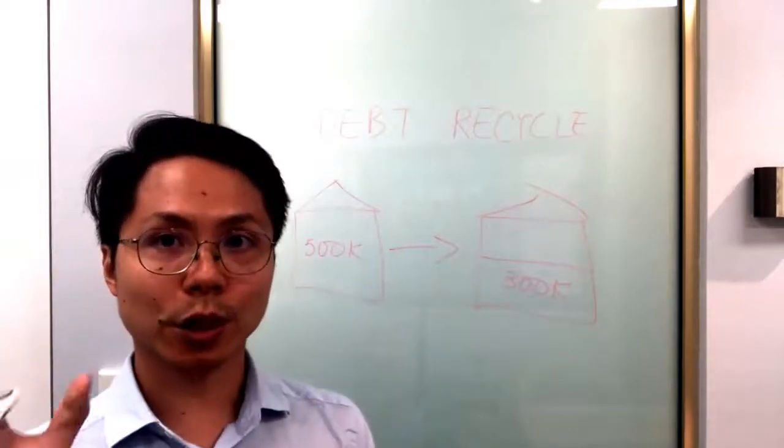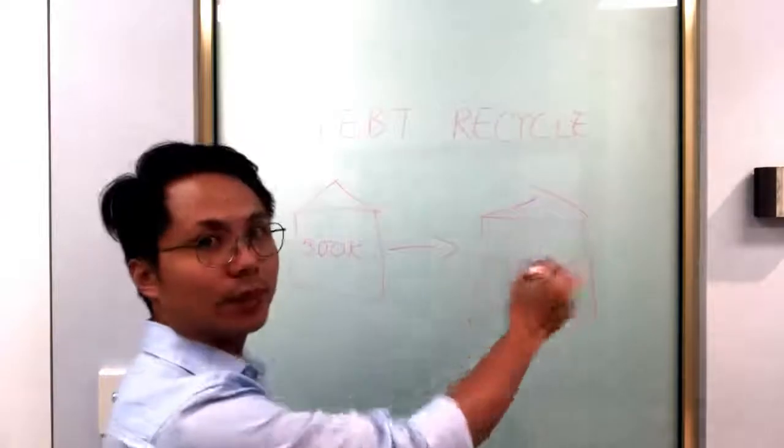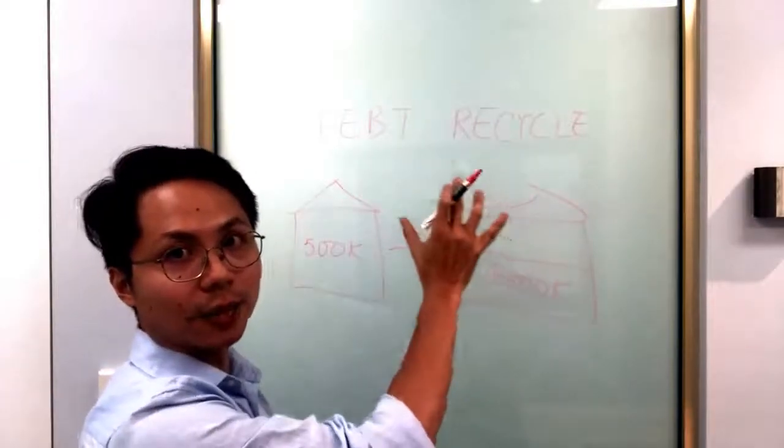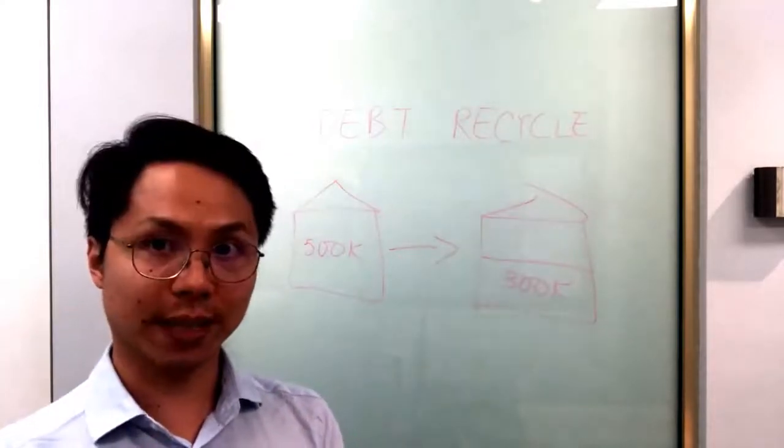What you can do essentially is you can tell the bank that you want to redraw some of the amount you've paid down, draw it back out as equity, and use that equity to invest.